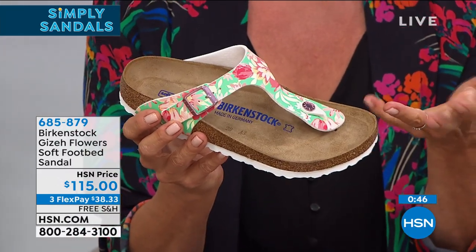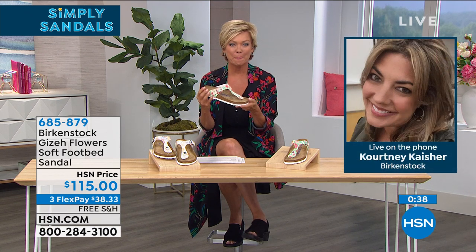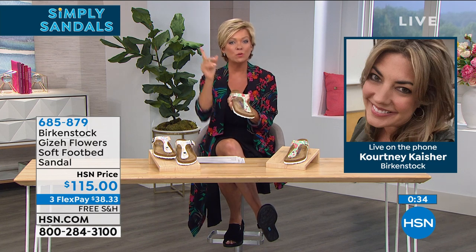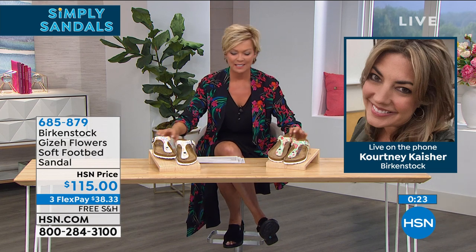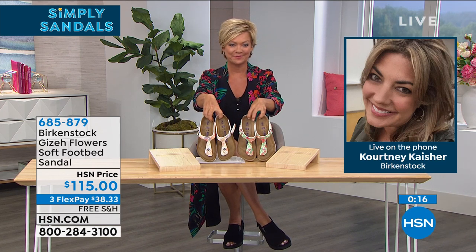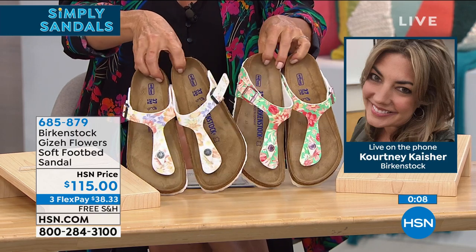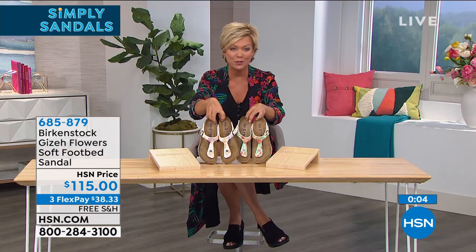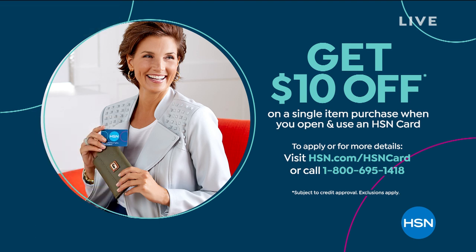The Birkenstock family actually started with orthotic footbeds — not shoes — and has come a very long way since 1774. The minute you put a Birkenstock on you'll feel how incredibly comfortable they are. The deep heel cup cradles your heel, the contoured footbed supports all arches, and it's fully adjustable. Courtney is thanked for staying up late and calling in to share the details. Item number 685-879. With an HSN card you can add another FlexPay for about $28.